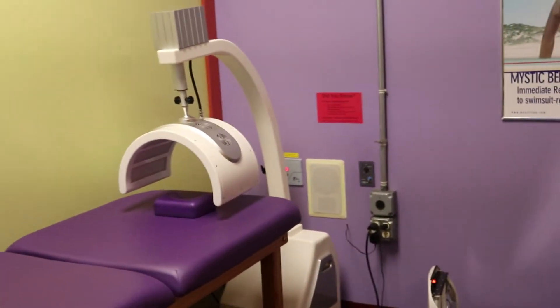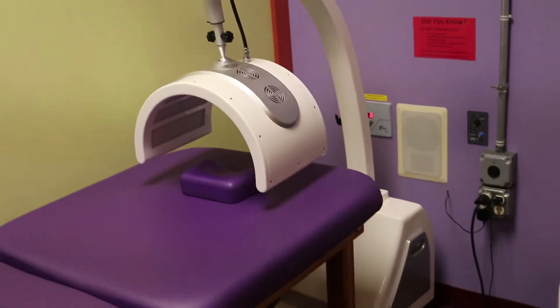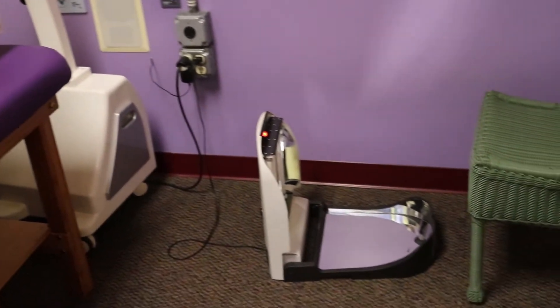We also have at the Lancaster location red and blue light therapy for your face, as well as a tootsie tanner for your feet.